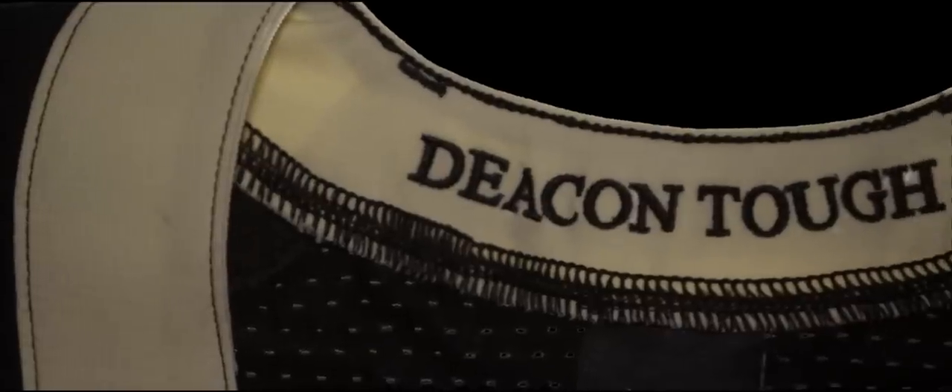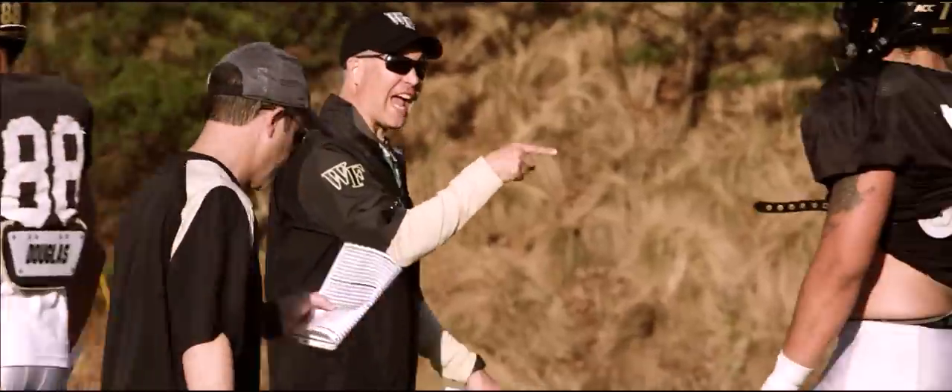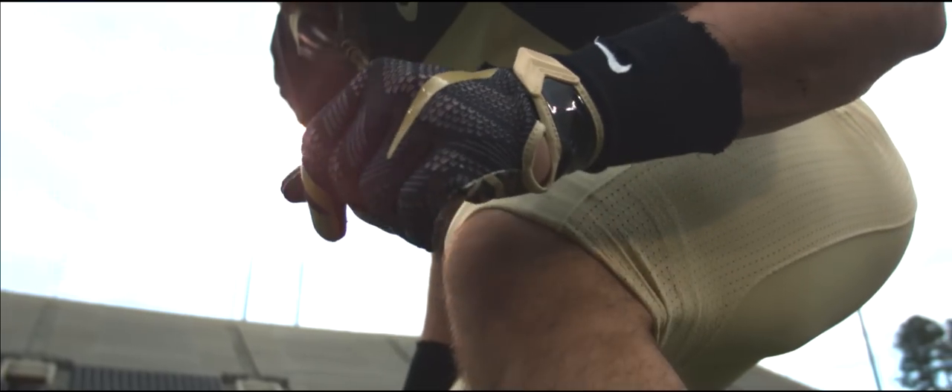On the inside of the back collar you can see the words 'Deacon Tough.' Deacon Tough is something Coach Clausen brought here and has really tried to instill among our players and our program. This is our mindset going into every single game and every single workout — we want to be Deacon Tough, the toughest football team on the field no matter who we play against.